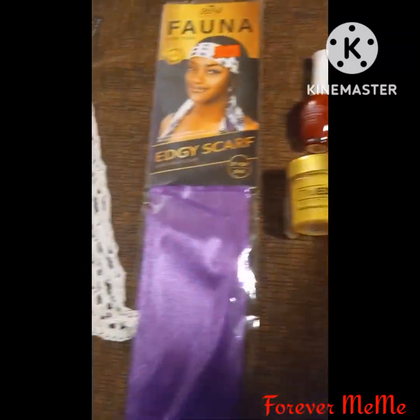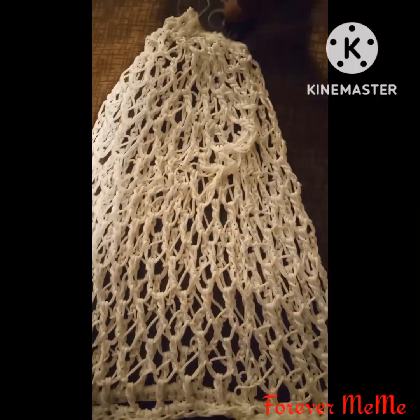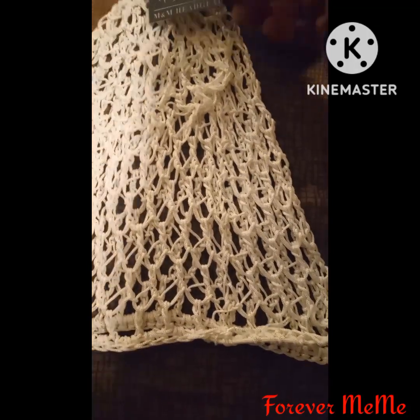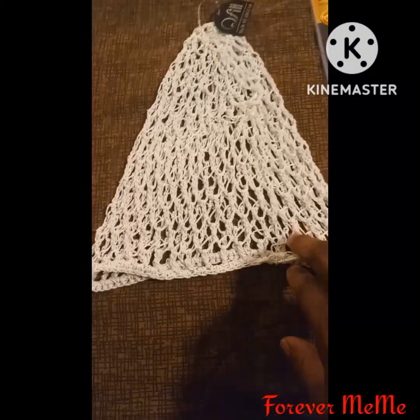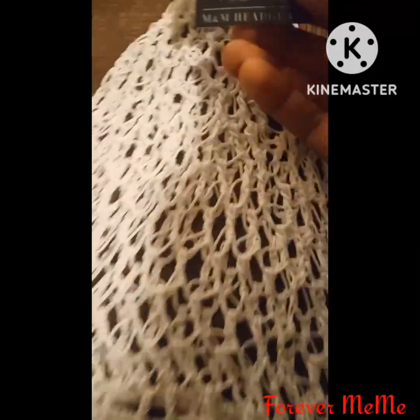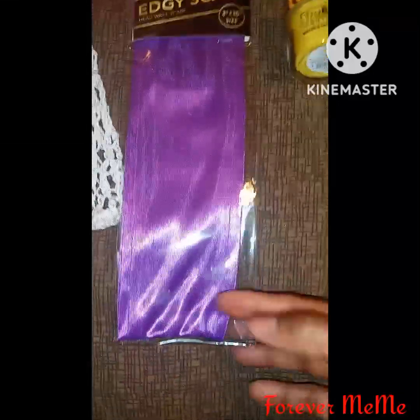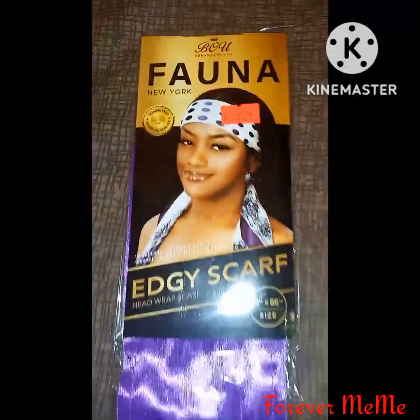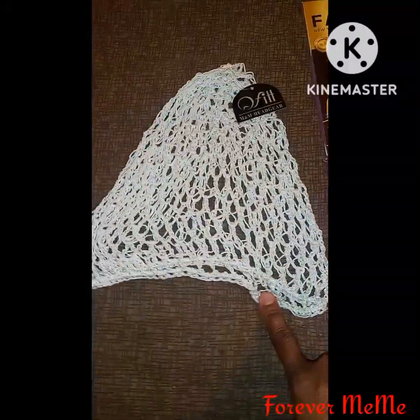I also stopped by the beauty supply store for a couple of items. I got this hairnet — you wear it when you have your braids in, like a little hairnet when you've got braids in your hair. I also got an edge scarf, which you use to lay your edges down. That was $3.99 and this cap right here was $3.49.